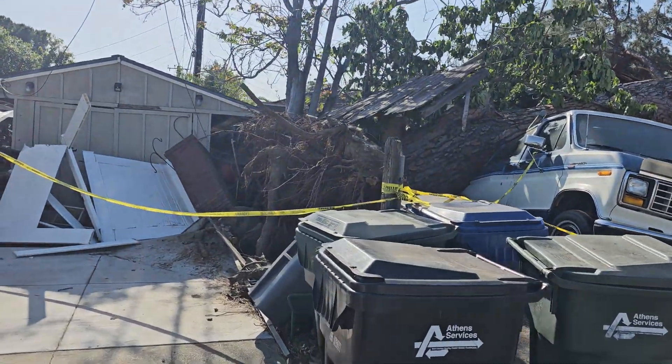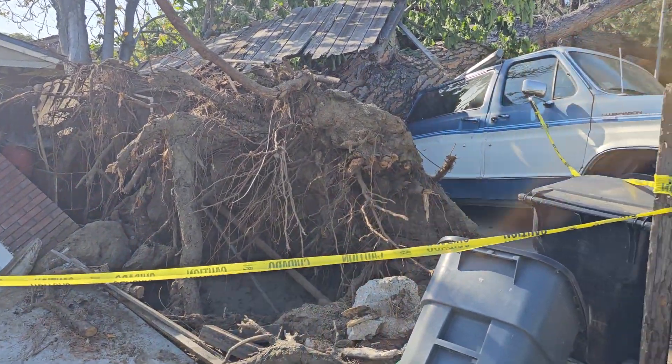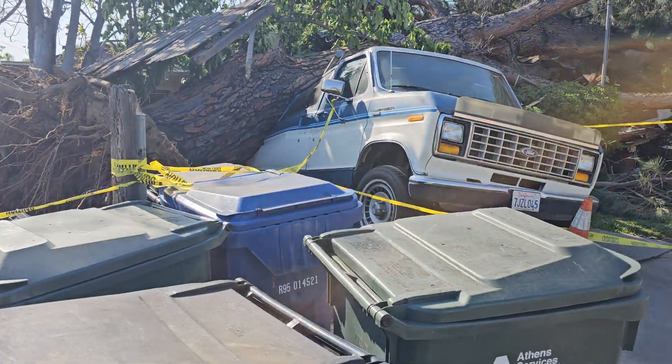Well, this is definitely not something you see every day. Look at the size of this tree. This is in Monrovia, California. I was driving down the road, right up the street from my house — this is blocks from my house, I walk here all the time. But look at the root structure on that tree, and look how big this tree is.